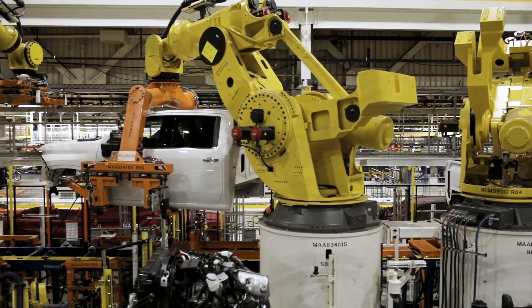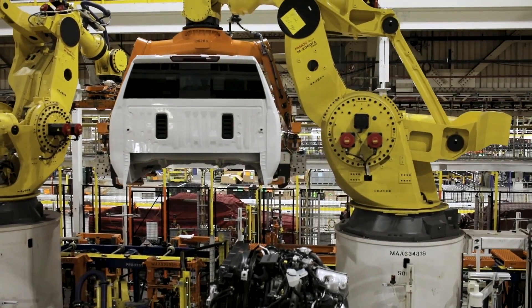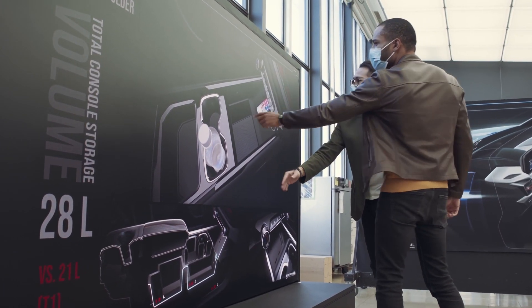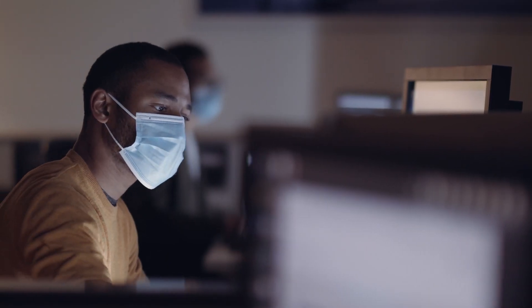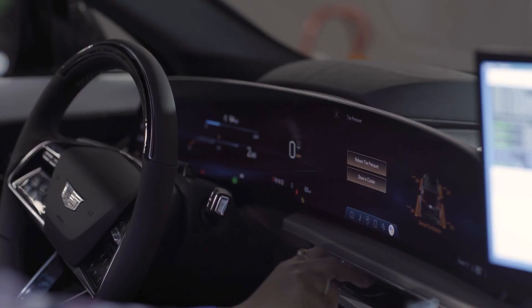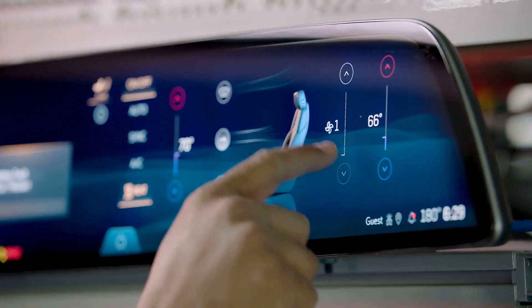Other times we're getting into clay models of vehicles — we'll actually sit in the vehicle and interact with it, see if we can reach something, see if we can see the screen, or if the steering wheel blocks it, or if you can see the turn signal. We do a lot of clinics to know what people want. We ask dozens of people questions or ask them to interact with a screen or reach for something. We know people want USB ports on top where they can see them, but also in a bin so they can put their phone away while driving — you need multiple solutions to fit different types of users.